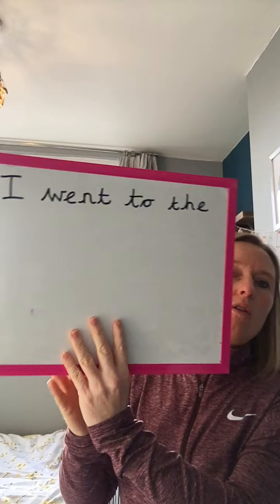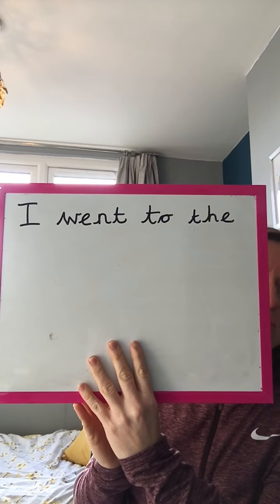Tricky word 'to' — T and O. I went to the. Tricky word 'the' — T, H, E. We all know how to spell 'the' now on our own. I went to the, and we can use our phonics to write...